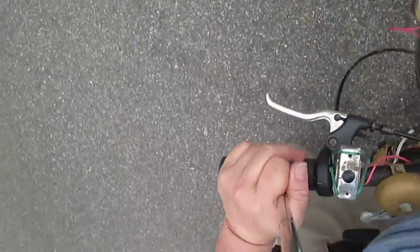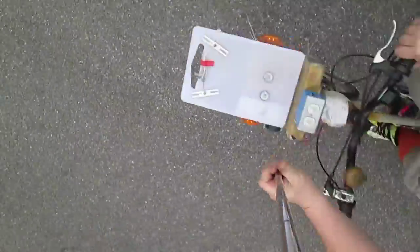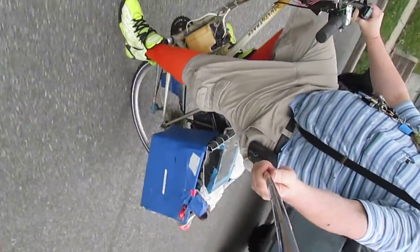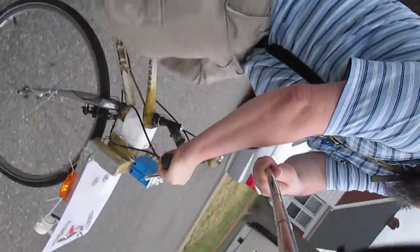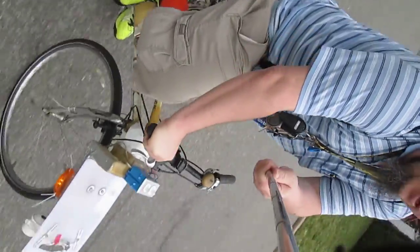All right, starting off. This is the Steak Creek. This is the bicycle of the 21st century, apparently.